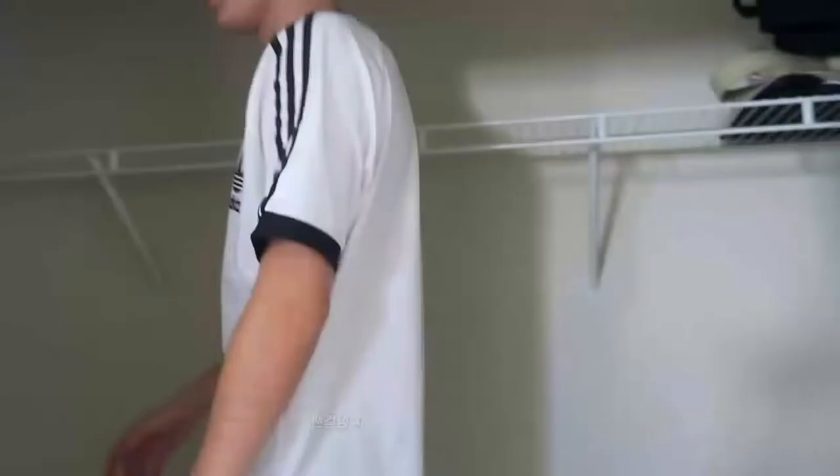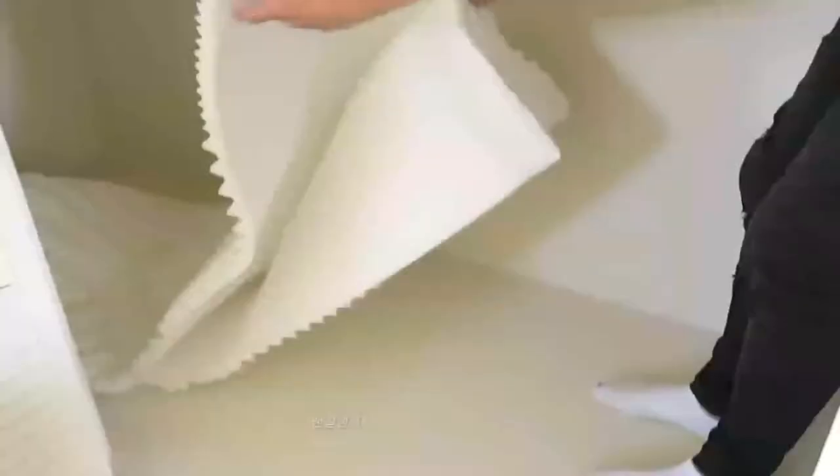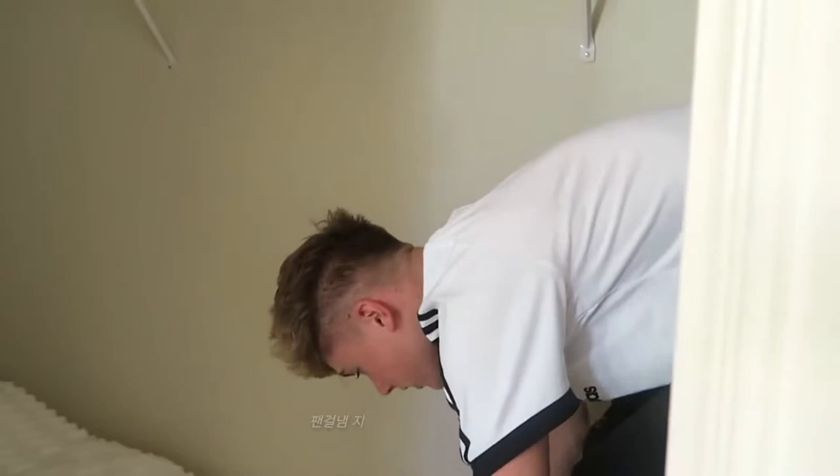We've got all our stuff out — we just threw it over the balcony! Now we need to clear out everything that's in the closet, including suitcases and pillows. We're going to show them before and after. This is the before — there's a lot of space! Harvey, let's get started. We just need the top part — it fits perfectly.